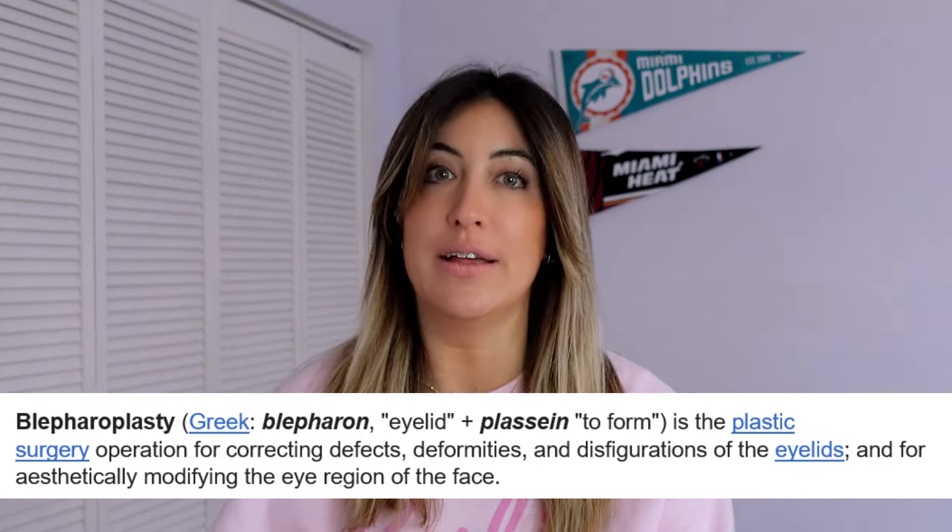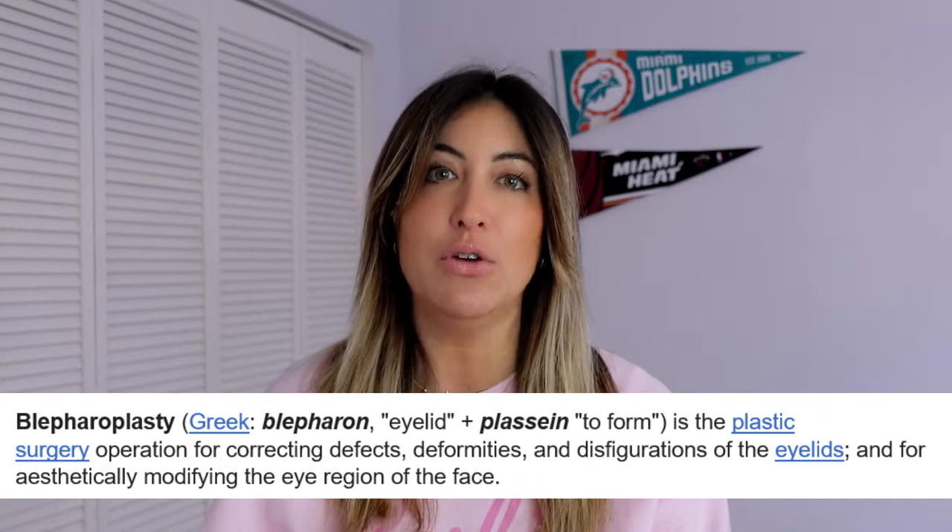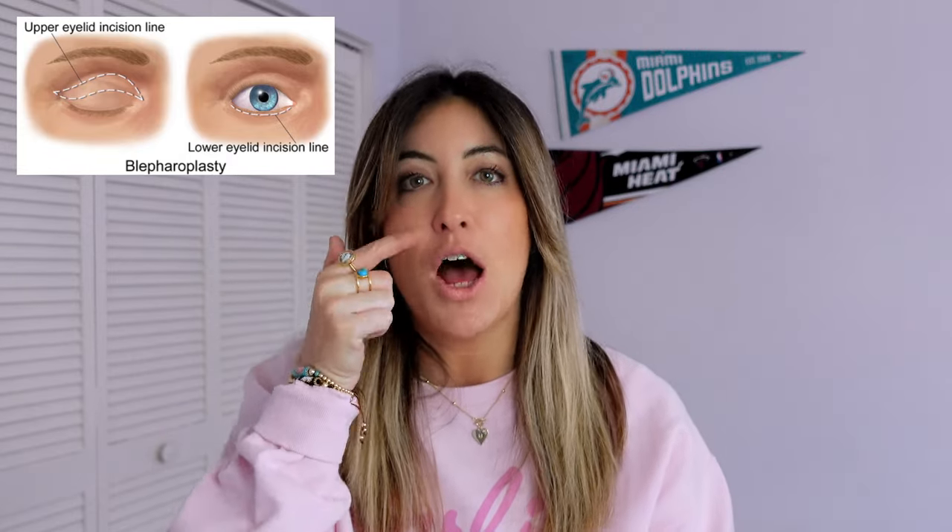Blepharoplasty can address upper eyelids or lower eyelids. Usually it's used if you have too much eyelid and your eyelids start drooping over your eyes, or you have a big bump in your lower eyelid that you want to correct. Its main goal is to give you a lift — the lift goes all the way to the eyebrow, really lifting and opening your eyes and your gaze.